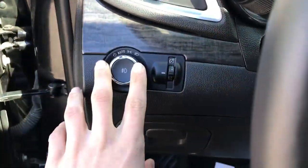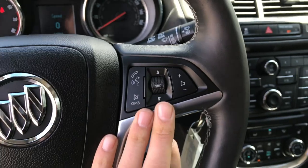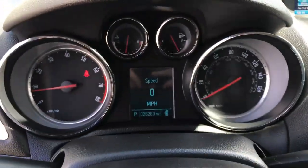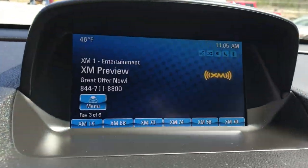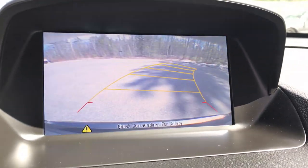Step on inside here, you got your lighting controls. On the wheel, you got your cruise. Right side, you got your audio functions. Got a shot of the gauges here — 26,280 miles on this SUV. Infotainment screen there as well as your backup camera.